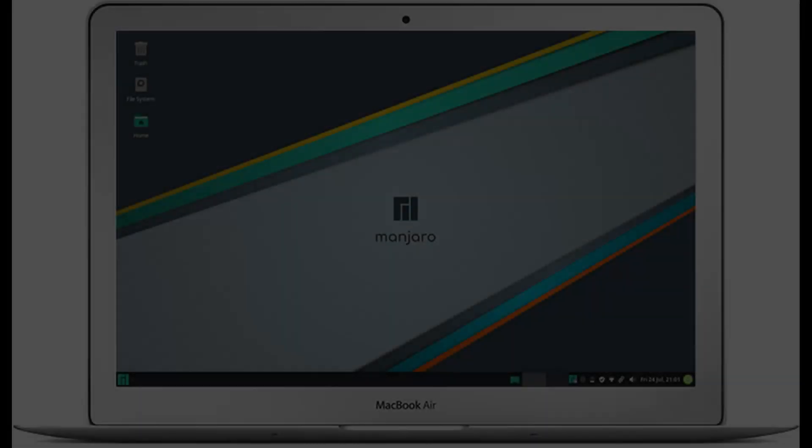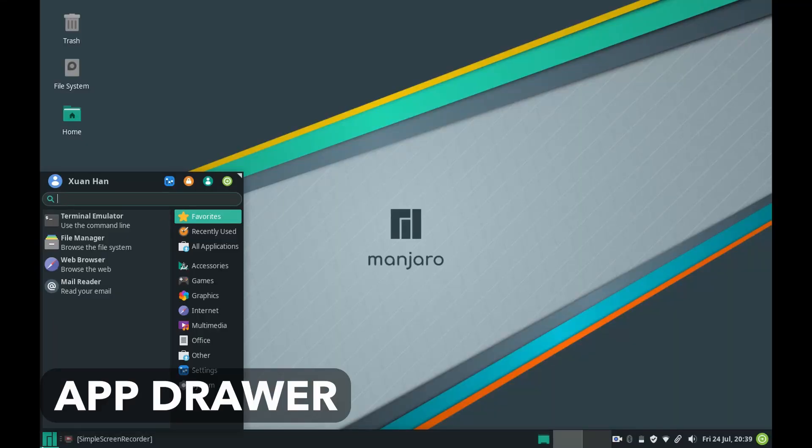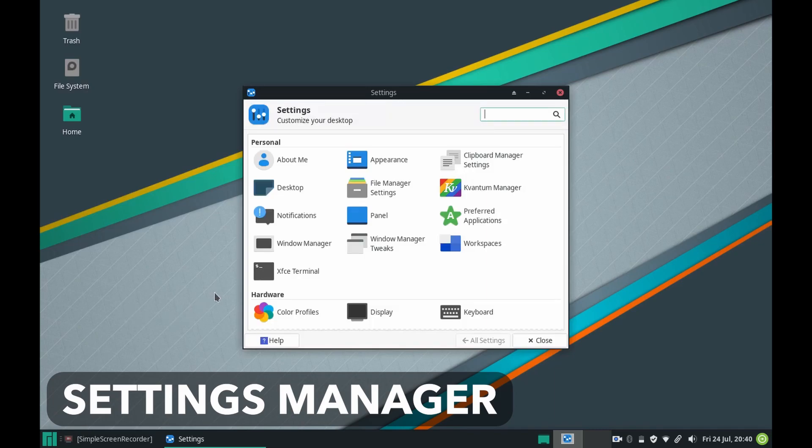However, as I used Manjaro 20.0.3 XFCE on the MacBook Air from 2012, I started to notice the lack of attention to detail more than the performance gains by going XFCE. You want to access the Manjaro settings but why are there two menus? In my opinion, it should just be either the app drawer or the settings manager app in the system menu.